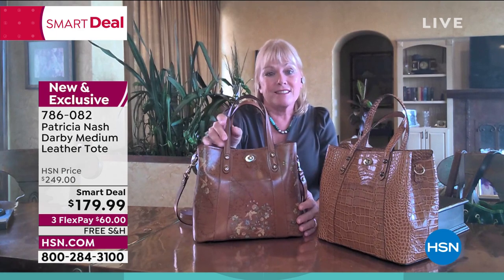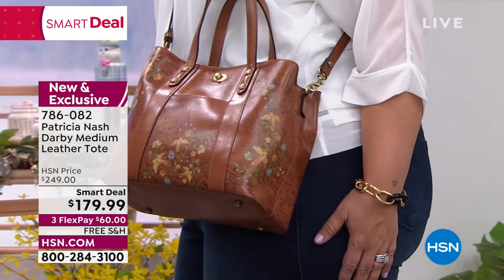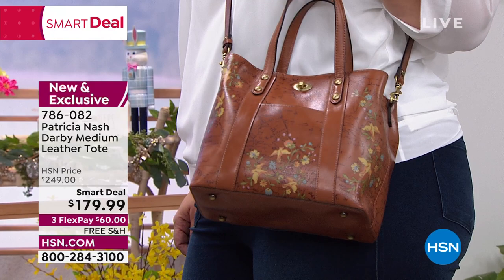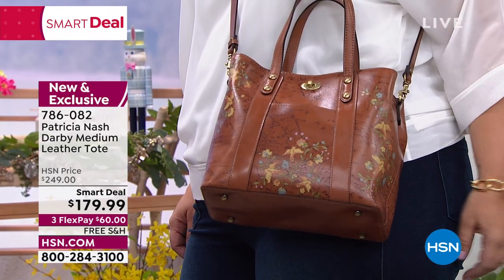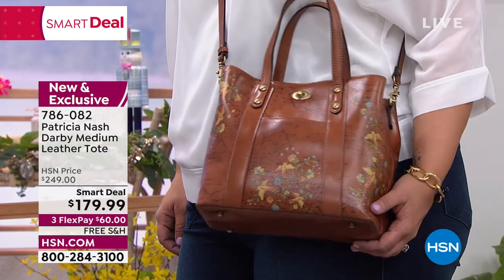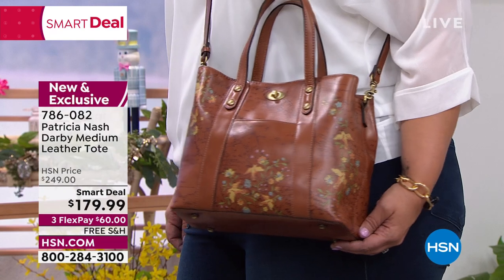You can find Patricia Nash bags — the best of the best, premium quality. We're going to hear about the details and really the craftsmanship. This is old-style craftsmanship and finest leather bags that you just don't find anywhere near these values, even in higher-end retail stores. This bag would be $249, no doubt about it.